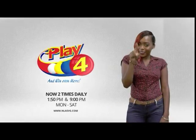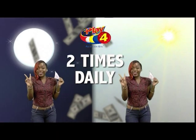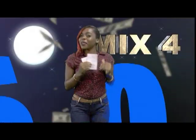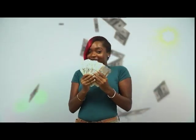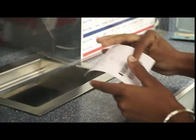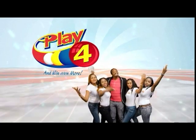Play 4! Here's your chance to win even more from the National Lotteries Authority when you play Play 4, two times daily. Choose 4 numbers from 0 to 9 and you can win up to $5,000 with a $1 inline bet. Make 4 and back it up too — there'll be lots of cash waiting for you. Get your tickets Monday to Saturday for the Play 4 midday draw at 1:50pm and the Play 4 night draw at 9pm. So easy to play, Play 4 — you'll win even more.